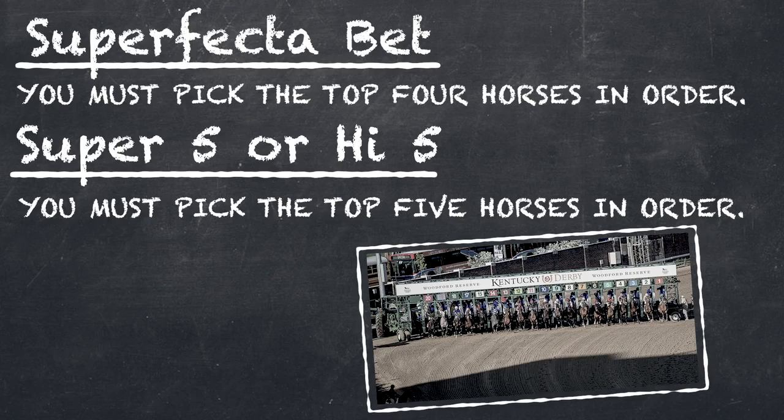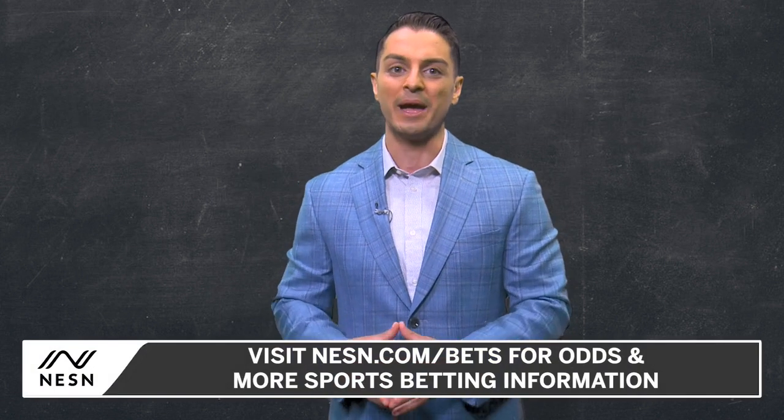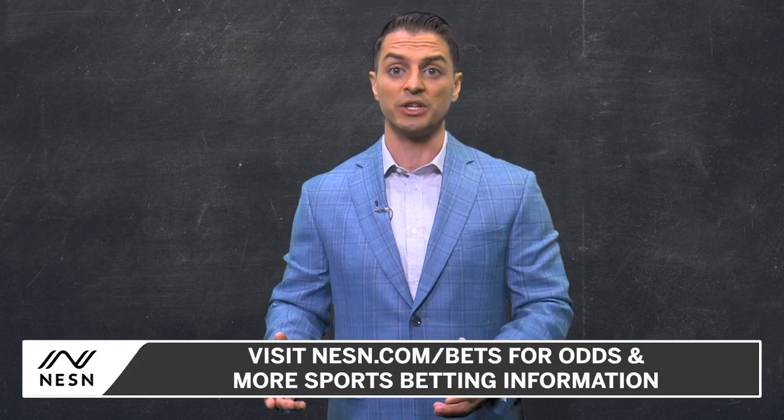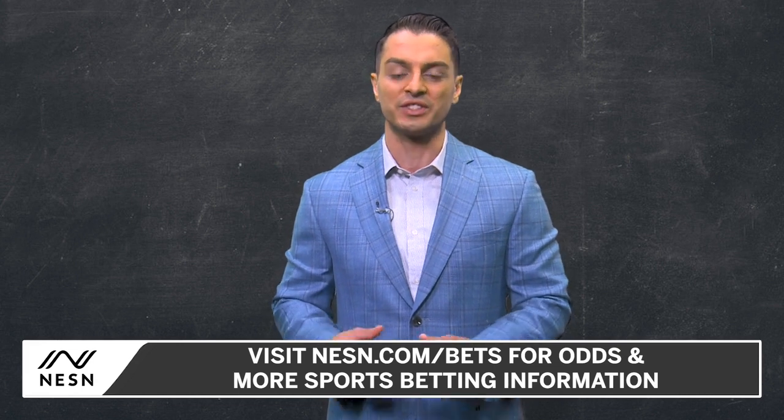The superfecta is the top four finishers in order, and the high five or super five is the top five finishers in order. You can also place a box bet, in which you pick multiple combinations in a wager so you cash if they hit the board in any order. Or try a key bet, where you pick a horse in a particular spot, usually to win, and then pay for the combinations going to the rest of the horses listed.